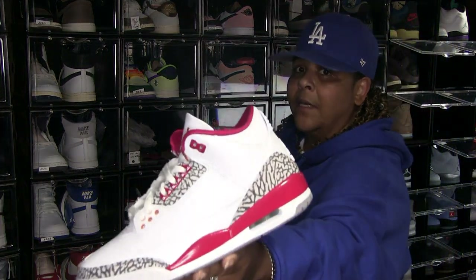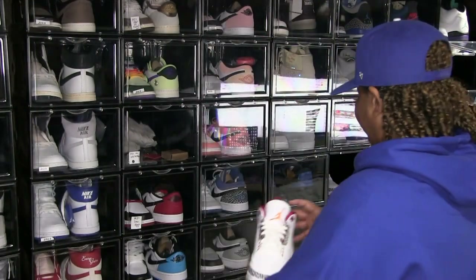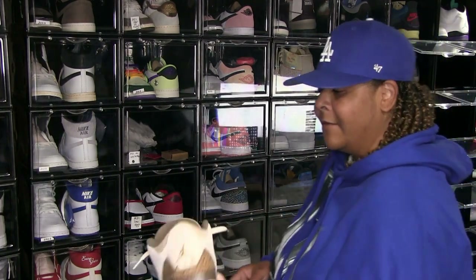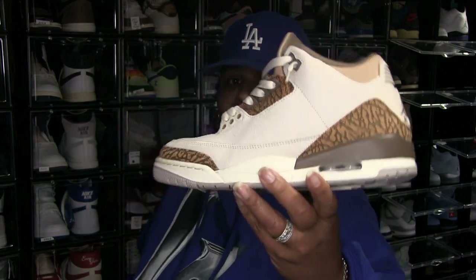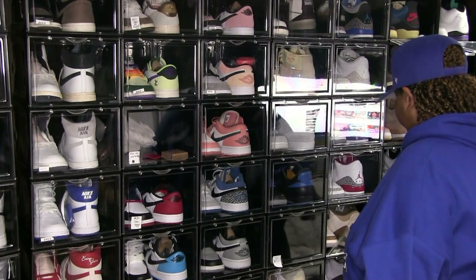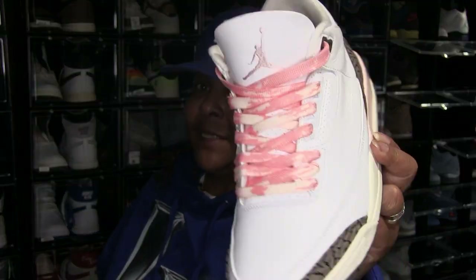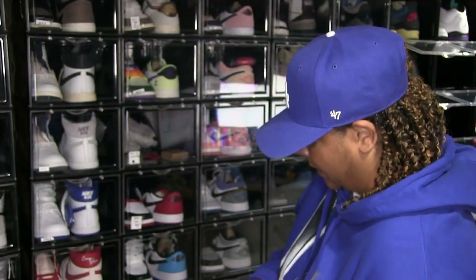Now these ones are deadstock — these are Cardinal 3s. I wear my Fire Red 3s so those are deadstock. These are not deadstock — I rock these. These just came out this year. I like the colorway. I think I'm really into earth tones but I like a lot of color too. Now these — I really rock these: Neapolitan 3s, the women's release. I really like these and I do rock them a lot.